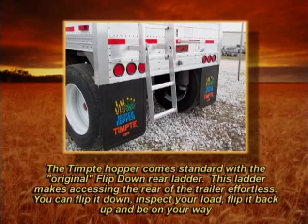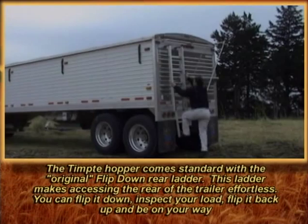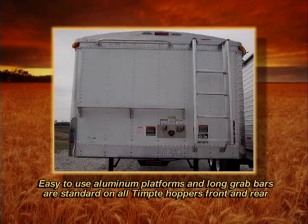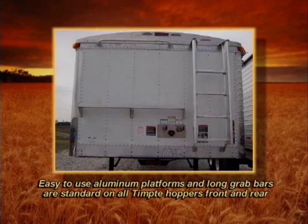The Tempty hopper comes standard with the original flip-down rear ladder. This ladder makes accessing the rear of the trailer effortless — you can flip it down, inspect your load, flip it back up, and be on your way. Easy to use aluminum platforms and long grab bars are standard on all Tempty hoppers front and rear.